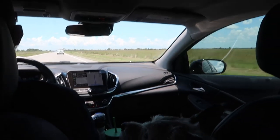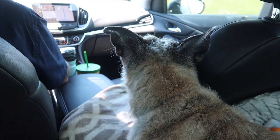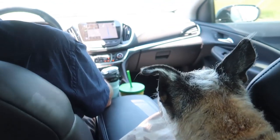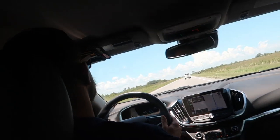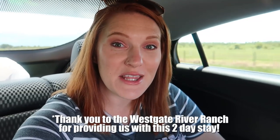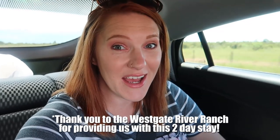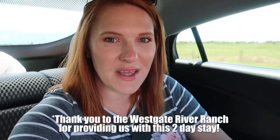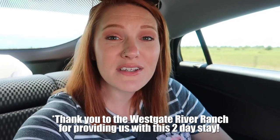Good afternoon, you guys. We are currently on a little mini road trip. Here's the view from the back seat. We have the little baby Bean back here with me. He's doing pretty good — not being super loud, which he normally is. Tim's driving. We are on our way to the Westgate River Ranch, which is exciting because we're going to go kind of like camping. They have log cabins, and we get to bring Bandit. He's very excited to be in the car and coming with us.